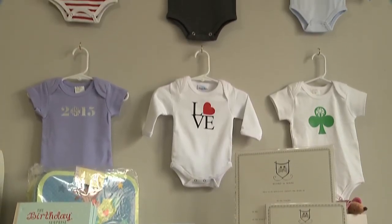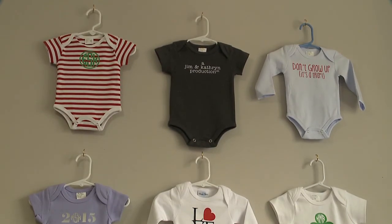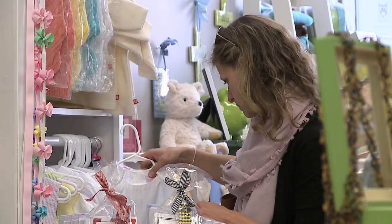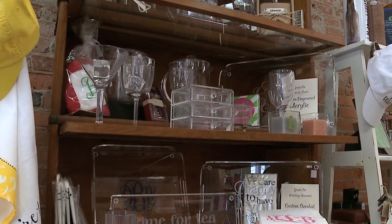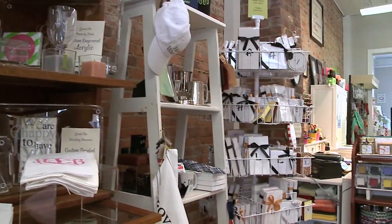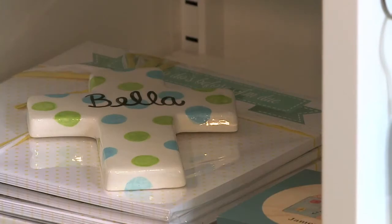We have things that start personalized with an initial on them for as low as five dollars and up from there, so you could do a beautiful glass engraved tray for a wedding gift, or you could do a simple little keychain for a sweet 16. We definitely have a great range of prices.